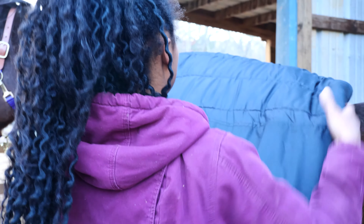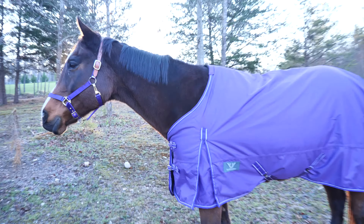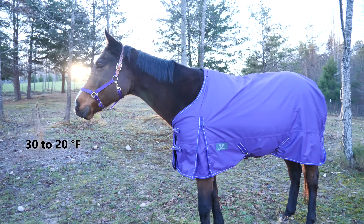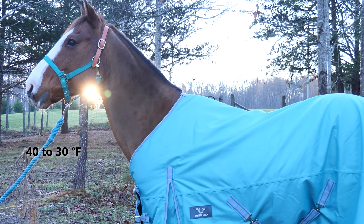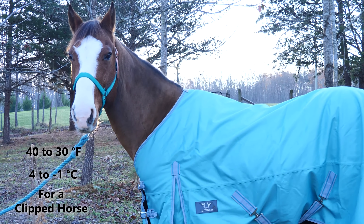This blanket has 200 grams of fill, which makes it a medium weight blanket. Medium weight blankets are suitable for temperatures 30 to 20 degrees Fahrenheit, or negative 1 to negative 6 degrees Celsius, for an unclipped horse, and 40 to 30 degrees Fahrenheit, 4 to negative 1 degrees Celsius, for a clipped horse.